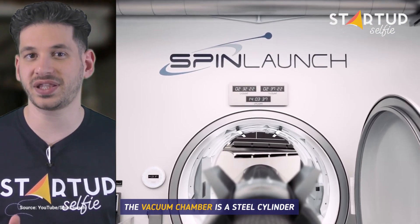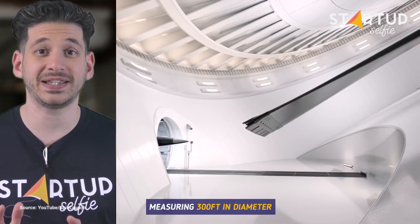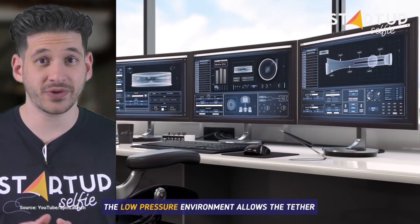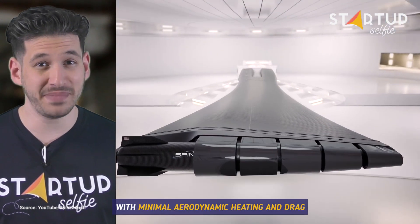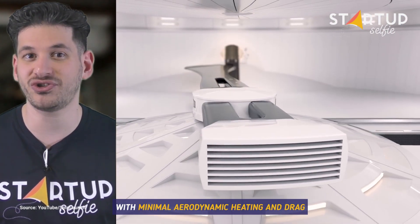The vacuum chamber is a steel cylinder measuring 300 feet in diameter. The low-pressure environment allows the tether to spin at nearly 5,000 miles per hour, with minimal aerodynamic heating and drag.